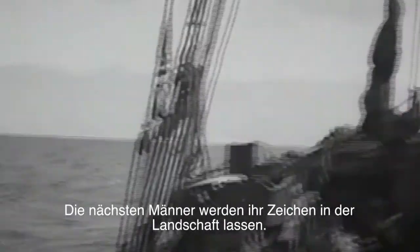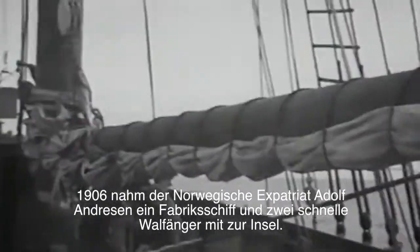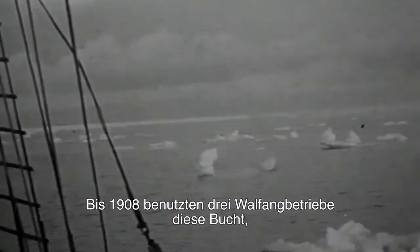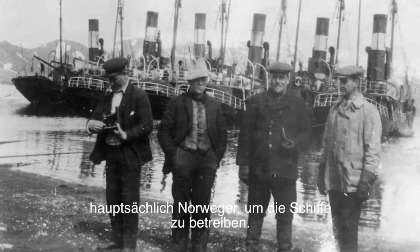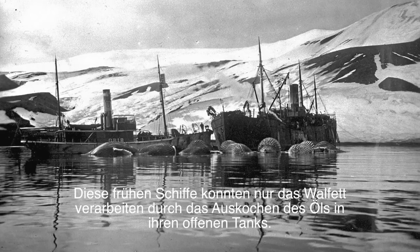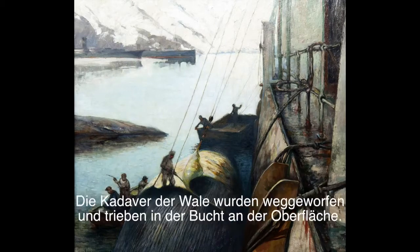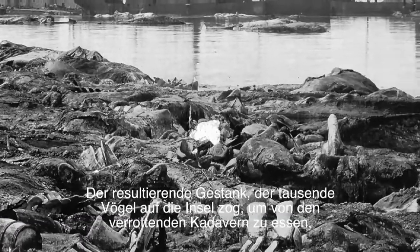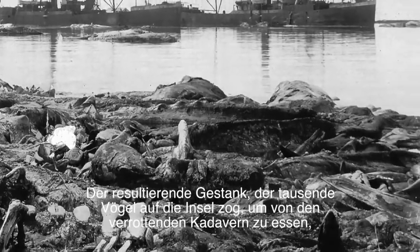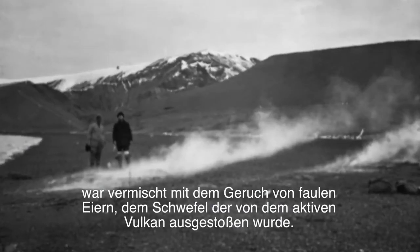The next men to arrive would leave their mark on the landscape. In 1906, Norwegian expatriate Ardolf Andresen took a factory ship and two fast whale catchers to the island. By 1908, there were three whaling companies using the bay — two Norwegian and one Chilean — which required 200 men, mostly Norwegian, to operate the ships. These early ships could process only the whale blubber by boiling out the oil in their open tanks. The carcasses, or scrots, of the whales were then cast adrift to float in the bay. The resulting stench, which attracted thousands of birds to feed on the rotting carcasses, was mixed with the odour of rotten eggs from the sulphur emitted by the active volcano.